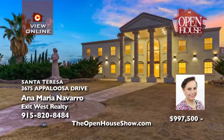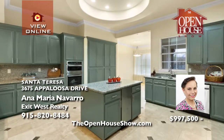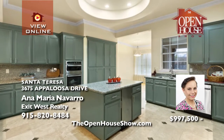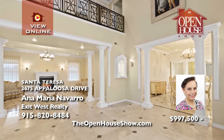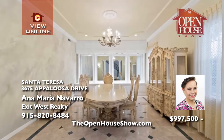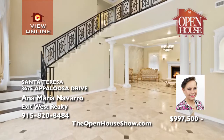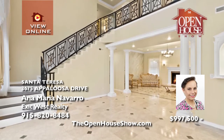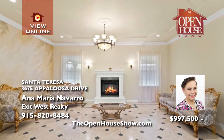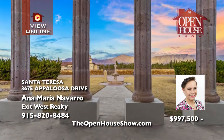Ana Maria Navarro presents this impressive estate on 3.28 landscaped acres in a private, gated community in Santa Teresa, adjacent to the Willows. This six-bedroom home emanates pure luxury with crown moldings, hand-painted domes, chandeliers in the formal rooms, surround sound, and marble flooring. With a fountain and private water well, the resort-class amenities include a sparkling pool, sauna, and racquetball court.